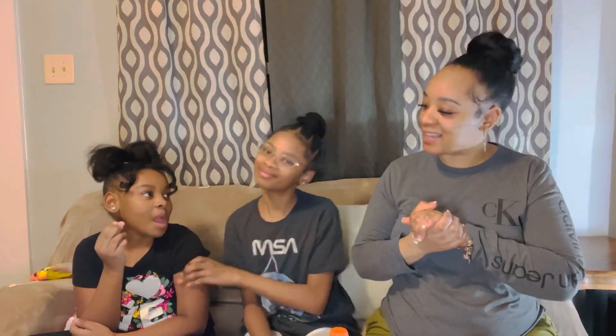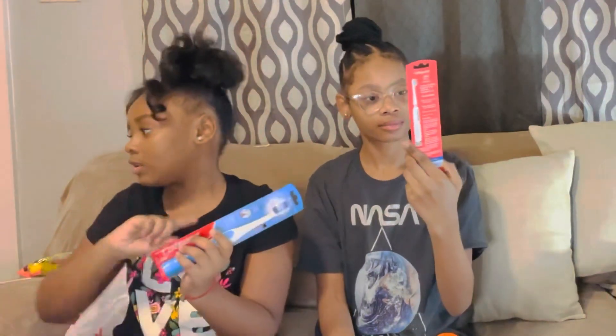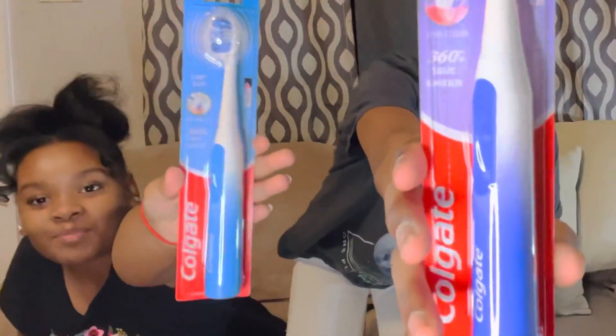Y'all can go ahead and show our friends what we got from Target. The first one we're going to show them is teeth things, so let's show our toothbrush. We got these electric toothbrushes — they do require batteries. She got purple and I got blue.